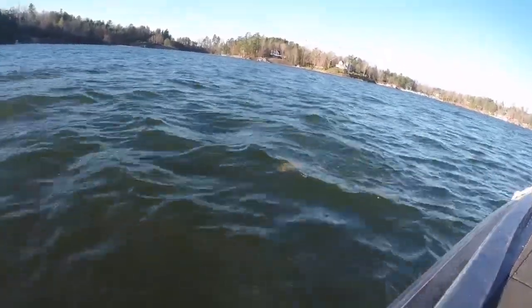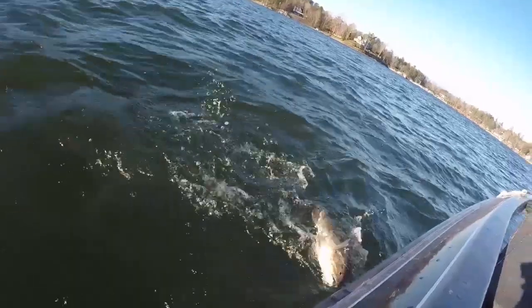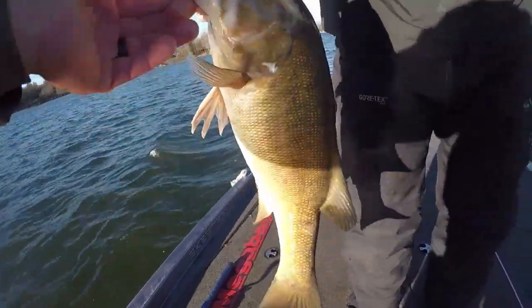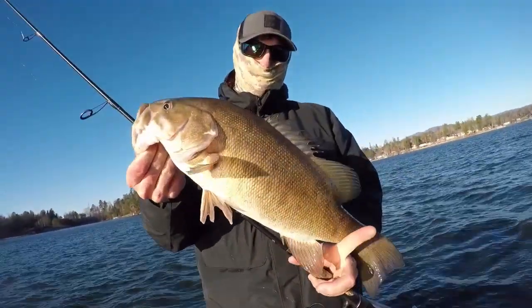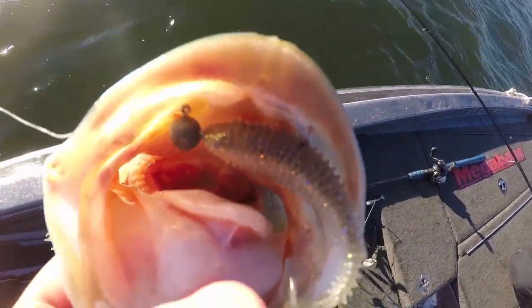It's a monster! Dude, that's a freaking smallmouth. My hands are numb. Look at that — Kai-Tec freaking monster smallmouth right there. That fish is probably 21 inches.